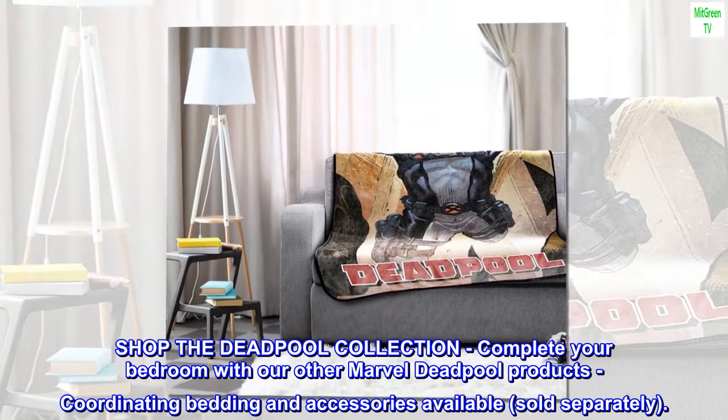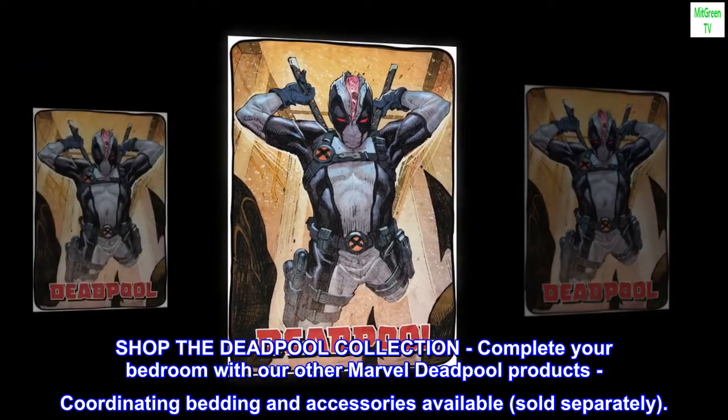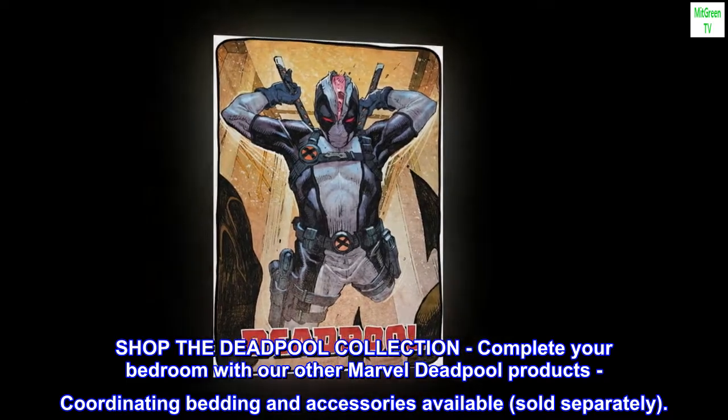Shop the Deadpool collection. Complete your bedroom with our other Marvel Deadpool products. Coordinating bedding and accessories available, sold separately.